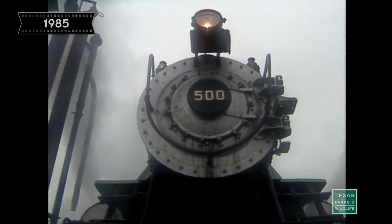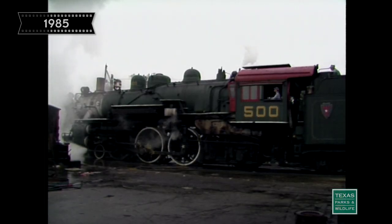This is engine number 500 here on the State Railroad. We acquired the engine from the city of San Angelo from the museum they had there back in 1980. A little over a year in rebuilding, we started operating the locomotive in 1981 and put it into regular operation in early 1982. This locomotive weighs 138 tons. The tender back behind weighs an additional 100 tons when it's full of fuel and water. It was the first locomotive that we completely rebuilt ourselves — other locomotives we had contracted out to outside firms, but we're rather proud of this one.